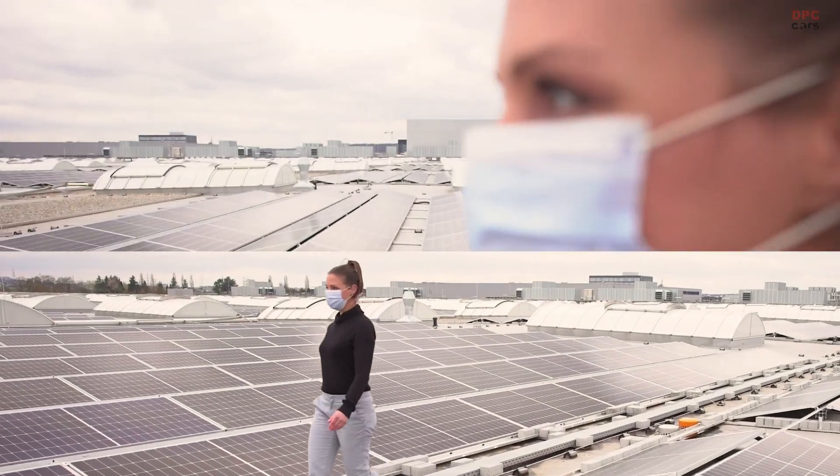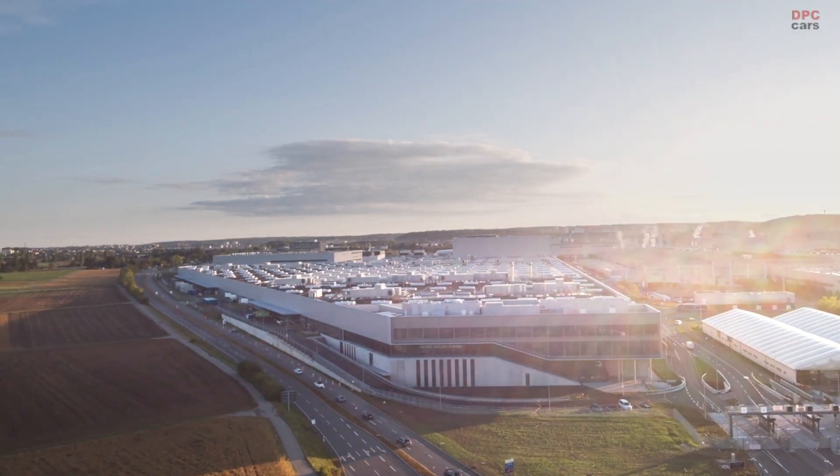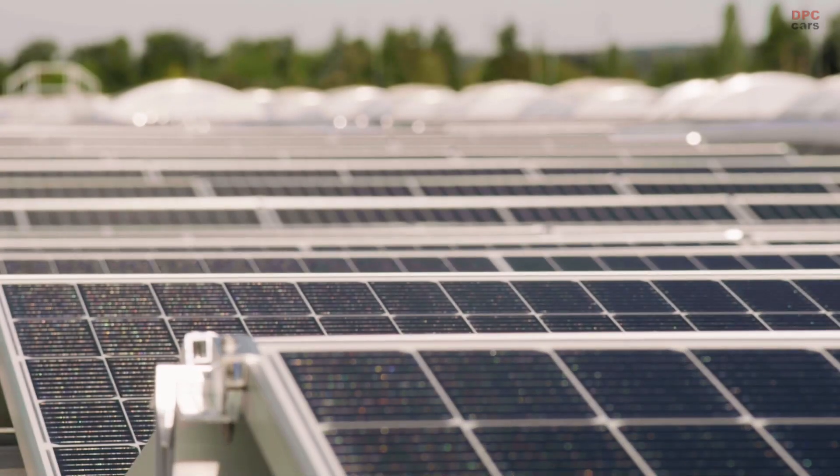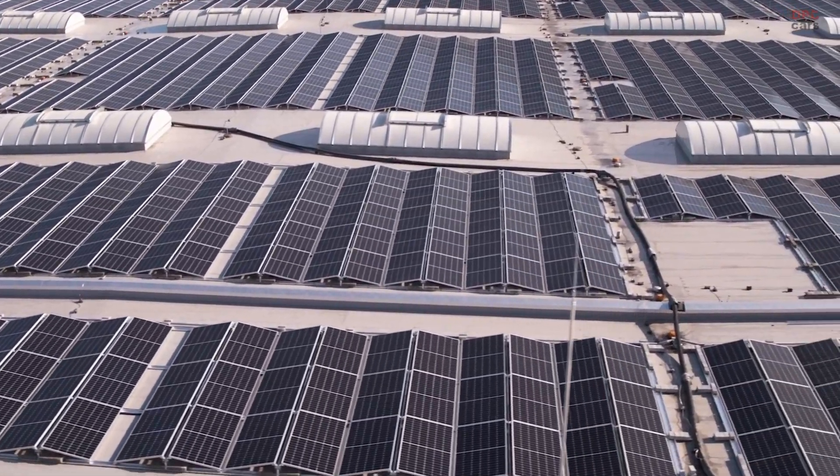But before we dive in, I want to take you outside. The entire production here at Factory 56 is carbon neutral, so this massive photovoltaic system here on the roof generates around 30% of our annual power requirement here at the Factory.